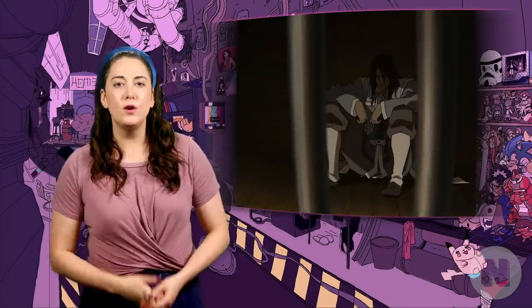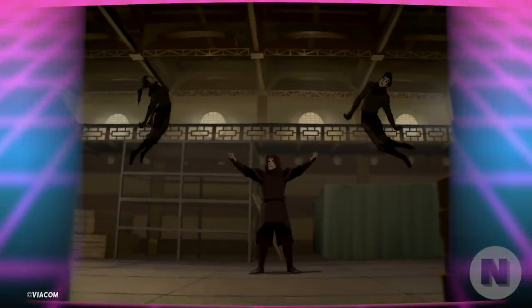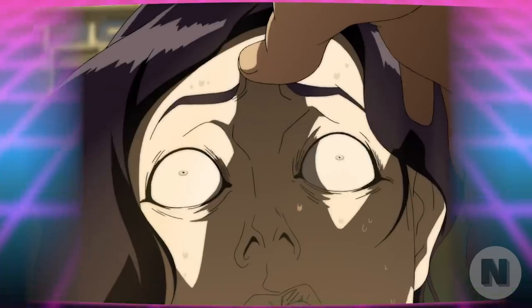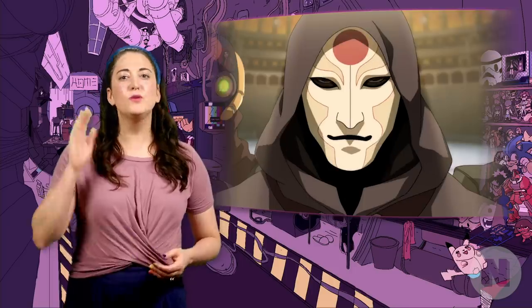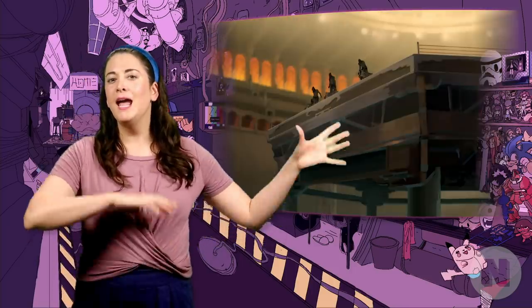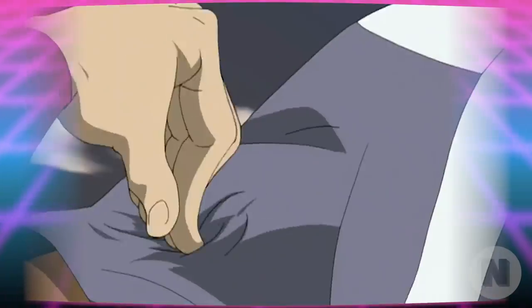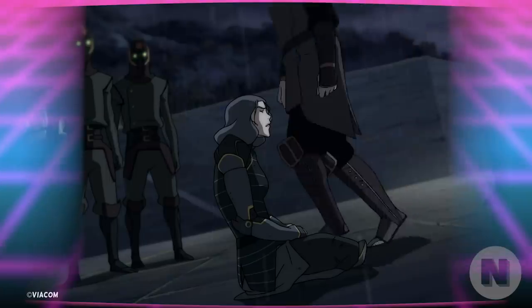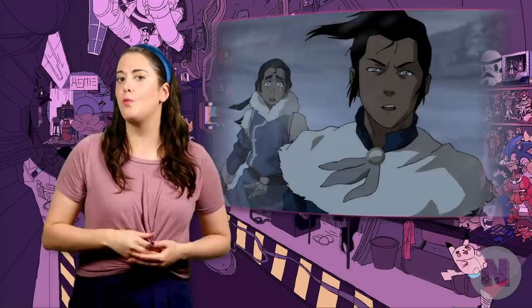Bloodbending is also the only known bending technique that can drive a victim insane — it's the Cruciatus Curse of Avatar. Through bloodbending, Amon was able to seemingly remove bending capabilities by severing qi pathways. There's qi blocking, something a non-bender like Tylee or Amon's cronies were capable of doing through pressure points; energy bending, like what the Avatar can do; and there's this bloodbending shifty qi technique that seems only accessible to someone who has a strong mastery of waterbending.